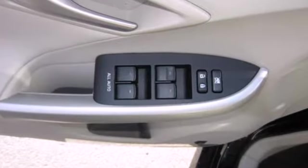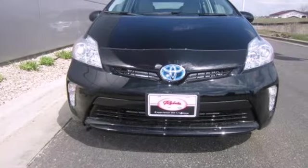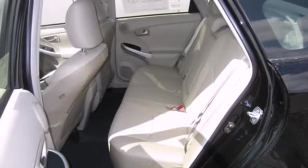Not only will you enjoy fuel economy up to 51 miles per gallon, but you will also enjoy the roomy interior, equipped with a multifunction steering wheel, climate control, and a CD player.